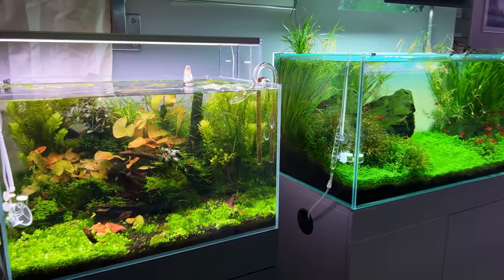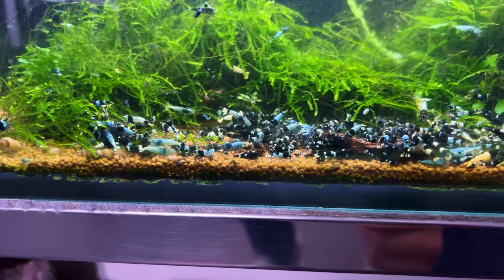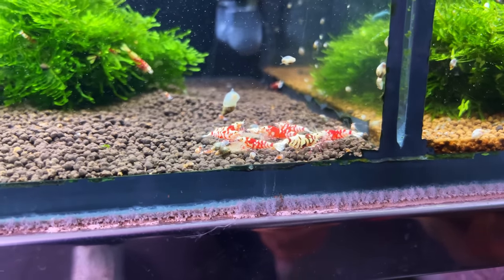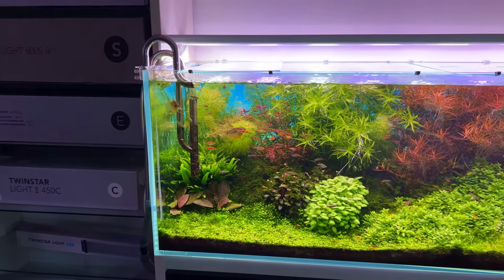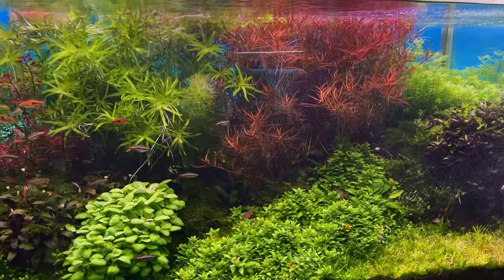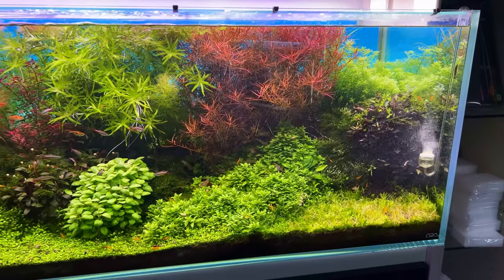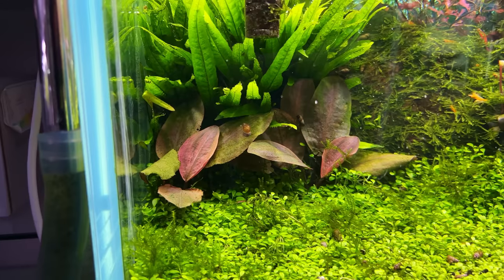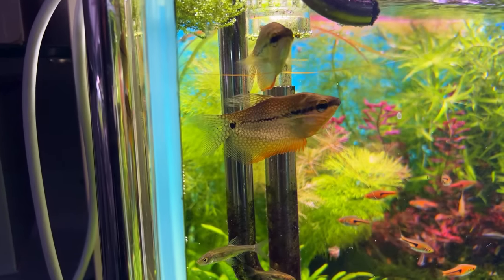On the other side of the store there are a few more really beautiful display tanks, some plant holding areas with some really rare plants, and a nice collection of shrimp as well. Let's start with this ADA 120p — it has loads of different plants and almost looks like a Dutch-style layout.